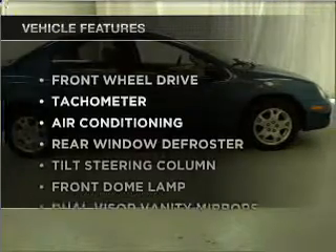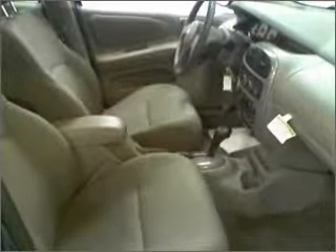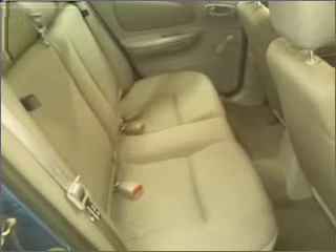Plus enjoy these notable features that are included in this vehicle: air conditioning, power door locks, power windows, power steering, cruise control, an AM FM stereo with a CD player, and an adjustable tilt steering wheel.